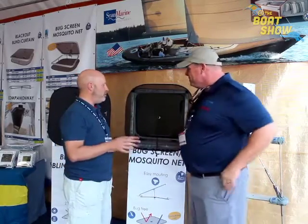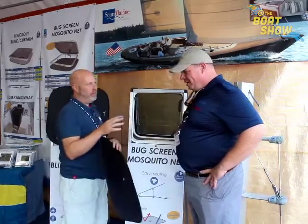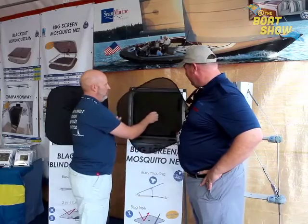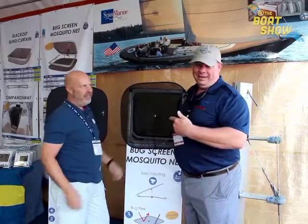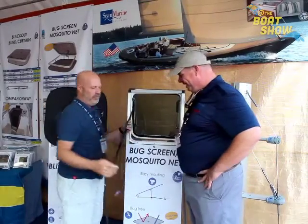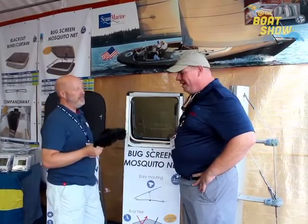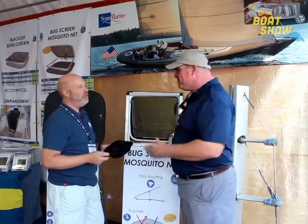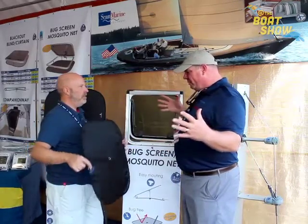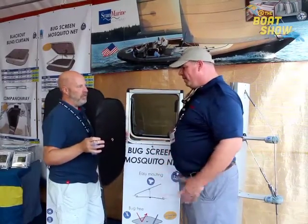This is the bug screen. It's mounted with a suction cup — put on the suction cup, take it up and you're done. Take it down and it folds together — it's collapsible, saves space on a boat, and it's cheap also. How much is it? It's 31 dollars. And how big is it? It's 24 by 24 inches.